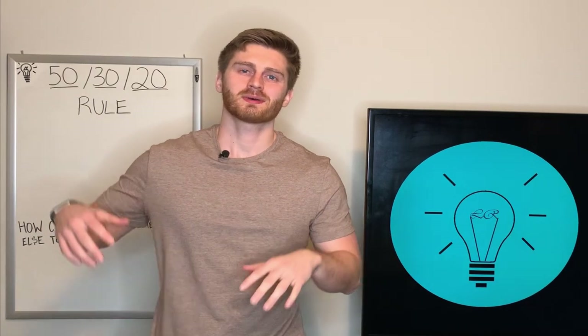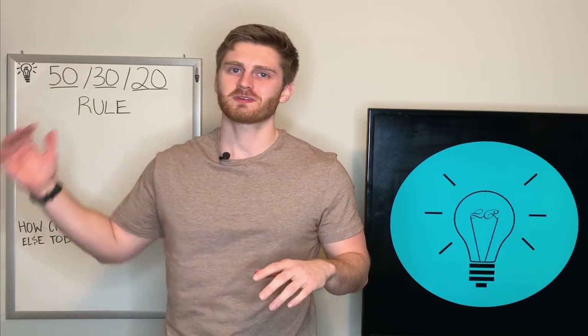What's up, you guys? In today's video, I'm going to talk about the basic budgeting rule known as the 50-30-20 rule.